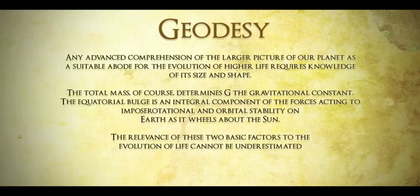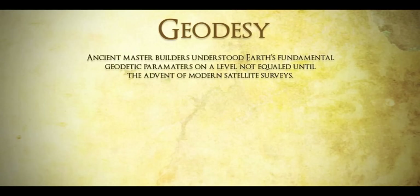The total mass determines g, the gravitational constant. The equatorial bulge is an integral component of the forces acting to impose rotation and orbital stability on Earth as it wheels about the sun. The relevance of these two basic factors to the evolution of life cannot be underestimated. Ancient master builders understood Earth's fundamental geodetic parameters on a level not equaled until the advent of modern satellite surveys.